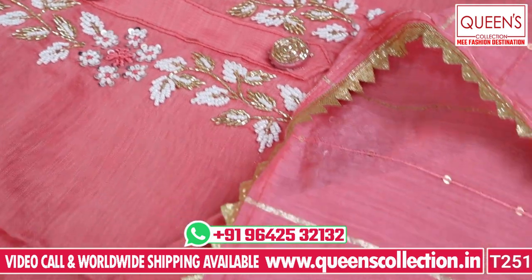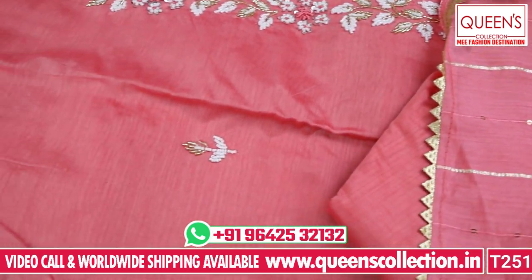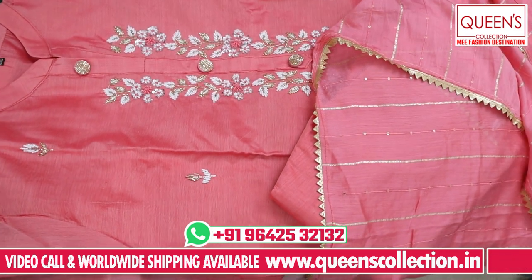So you can see the variety in this video. Please like, share, subscribe, hit the bell icon. Thank you very much for watching Queen's Collection.